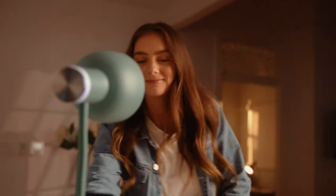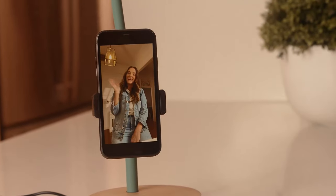Jumping on a video call? Pino will make sure you're beautifully lit and perfectly framed in any environment.